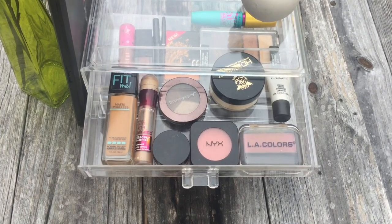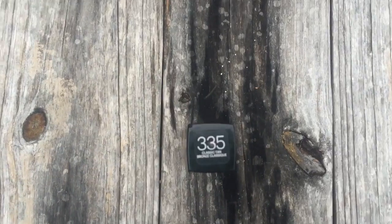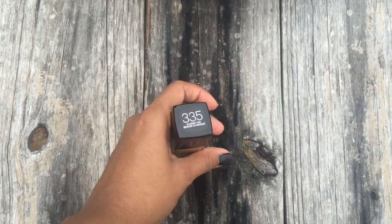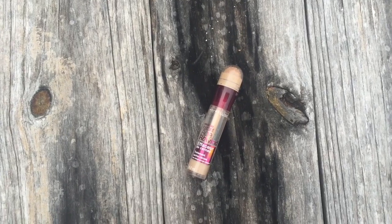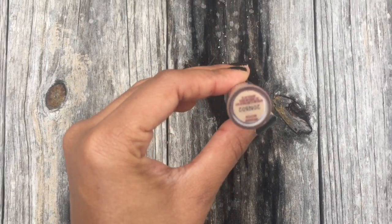This is currently my favorite foundation — it's the Maybelline Fit Me, and I'm in the shade Classic Tan 335. Currently I'm using the Age Rewind concealer by Maybelline, and I am in the shade Medium.